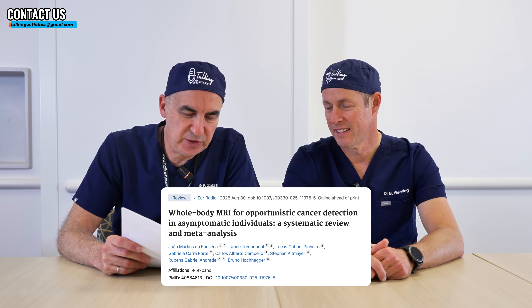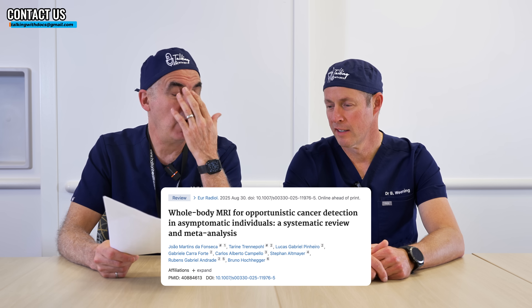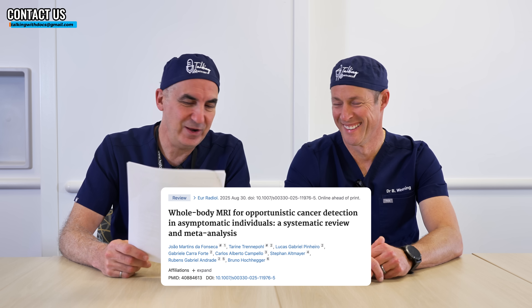The most recent paper I could find is 'Whole body MRI for opportunistic cancer detection in asymptomatic individuals: a systematic review and meta-analysis,' published in the European Radiology Journal, online in August 2025. They looked at hundreds of papers and narrowed it down to 10 studies that met their criteria, yielding over 9,000 study participants — a pretty decent number.